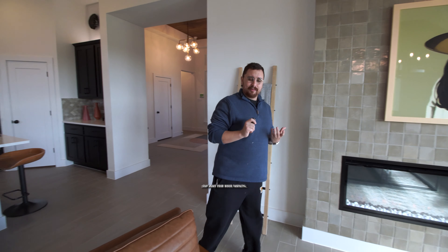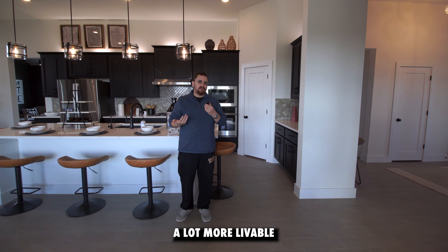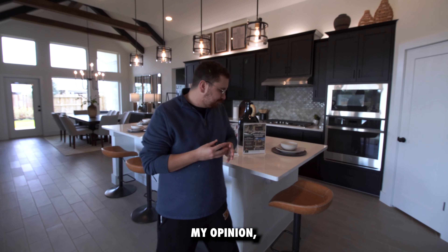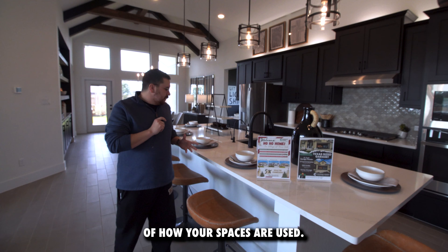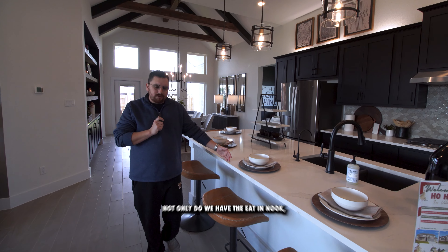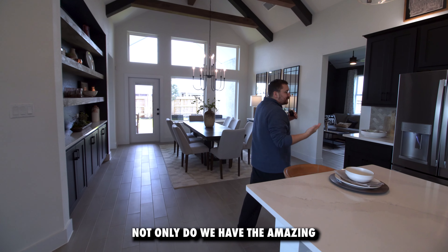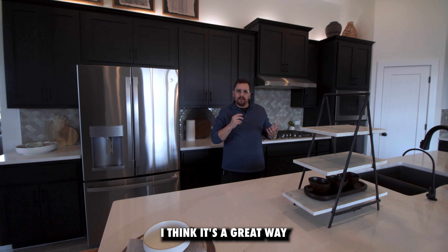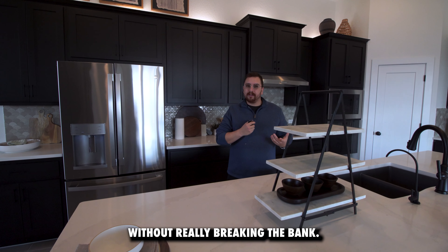Color palettes aren't all the things that make a house fantastic. Some of the things that make a house a lot more livable and desirable, in my opinion, is the functionality of how your spaces are used. Coming into our kitchen, not only do we have the dining nook and the amazing color palettes yet again — we also have pendant lighting. I love pendant lighting. It's a great way to give your home a little more dynamic and character without really breaking the bank.